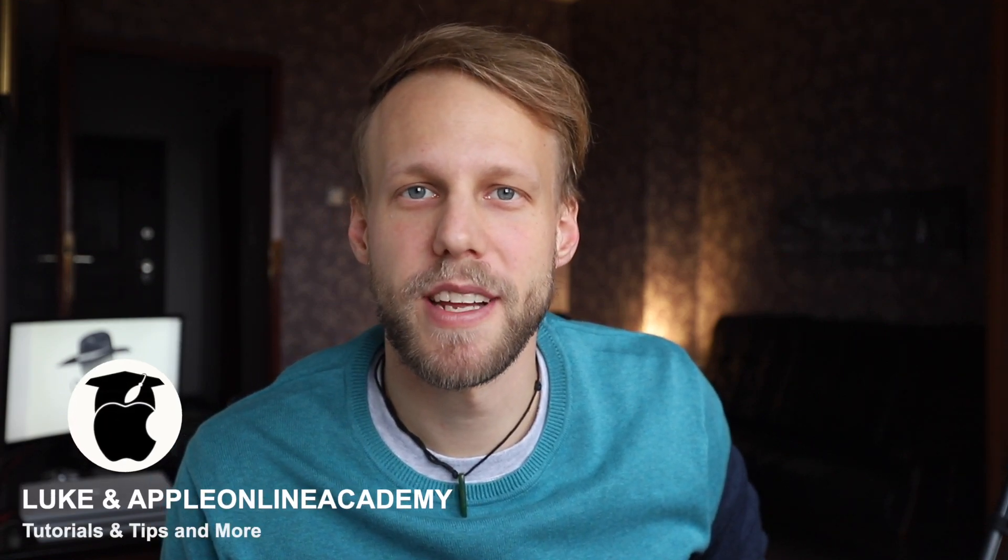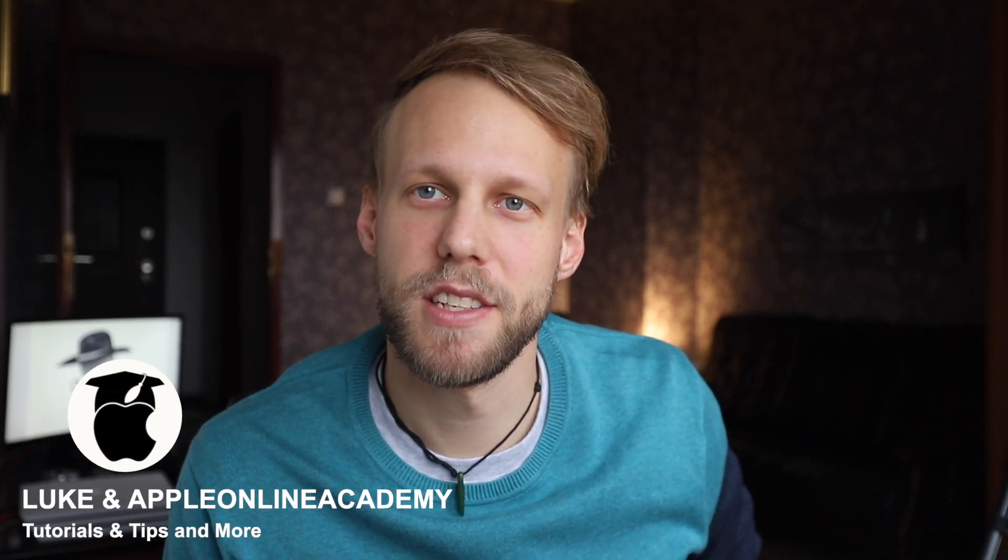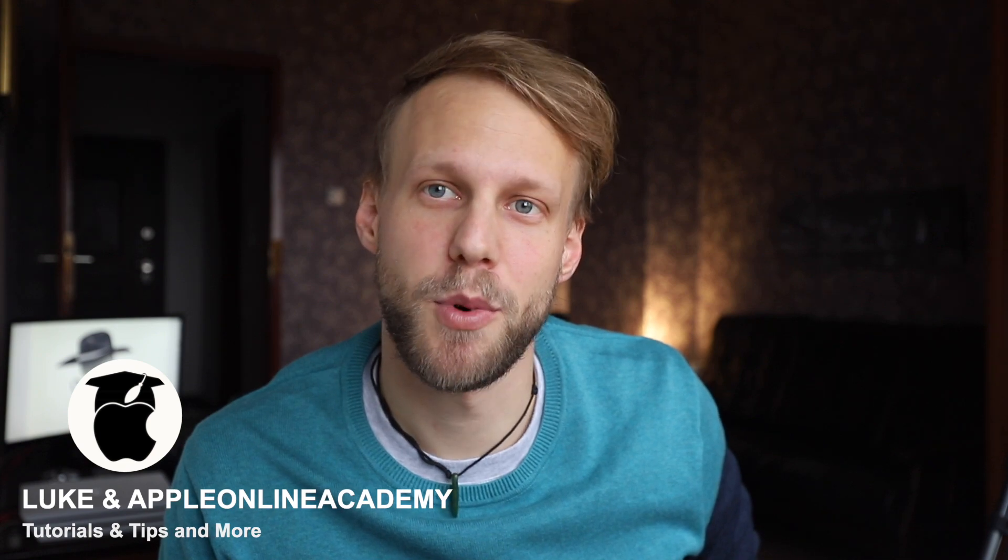Hi everyone, Luke here from Apple Online Academy. Today I have a quite interesting and important topic, and that's your privacy — your privacy while browsing on the internet.